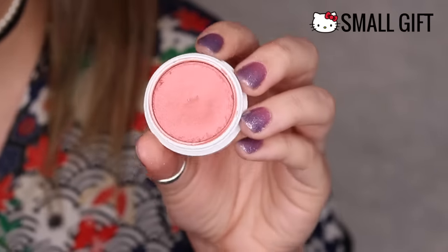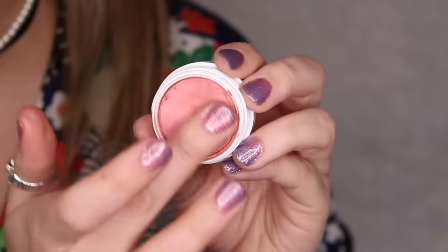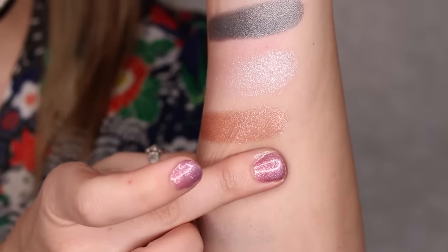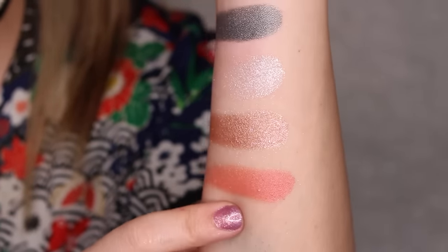Next up, we have Small Gift. This is a pearlized finish, mid-tone peachy pink. This color is really pretty for summer because it's like a really pretty corally shade. I really, really like that as well. I could see that in the crease too if you want to warm up your crease — that would be really pretty.